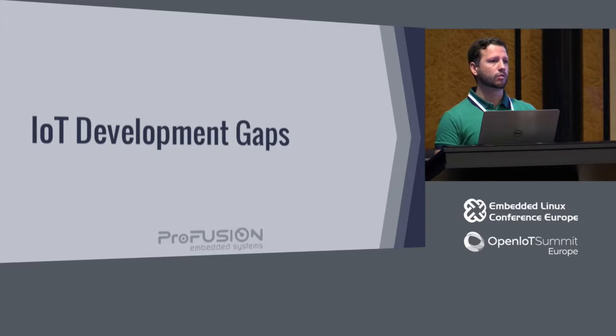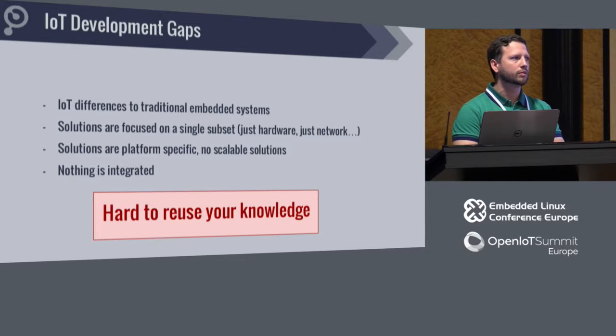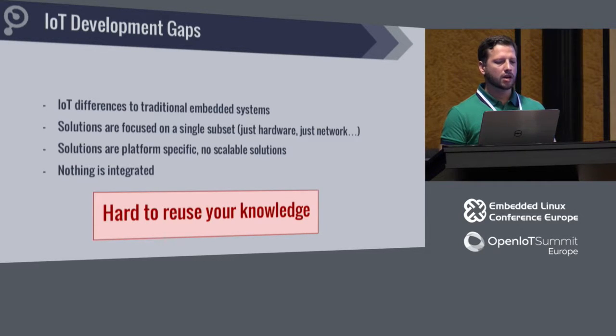IoT development gaps — what are they? While I was a manager at Intel, I had the task to investigate IoT development: what is it, how to do it, how is it different from traditional embedded systems? After some research — it wasn't obvious at first — IoT is different from traditional embedded systems. If you look at embedded systems, they're small, they measure stuff, they put out some data. Factories have had IoT forever, right? What's the big difference? What's the new thing now?